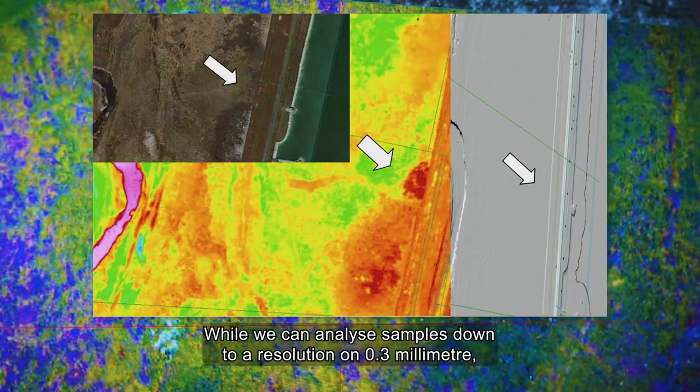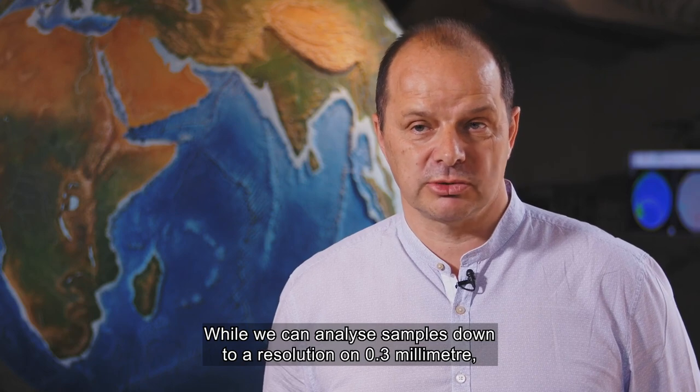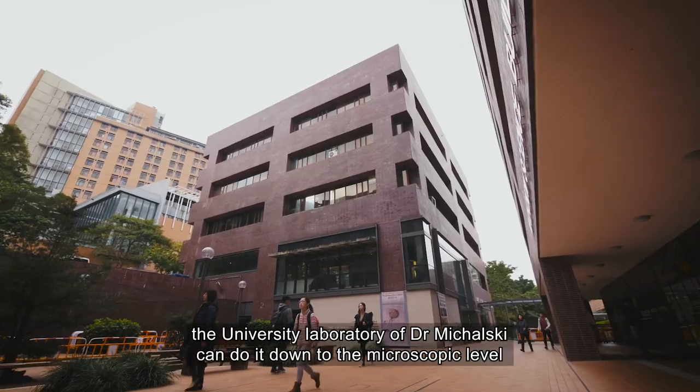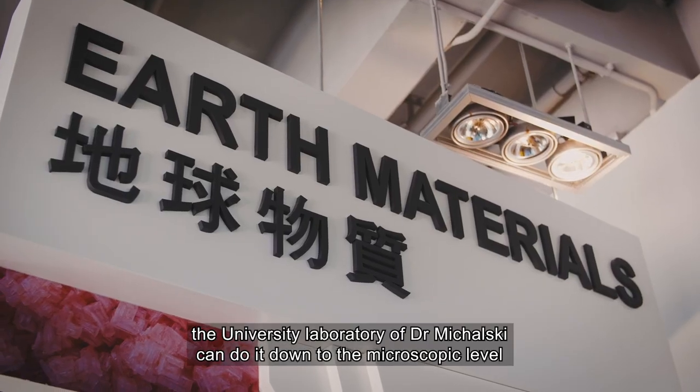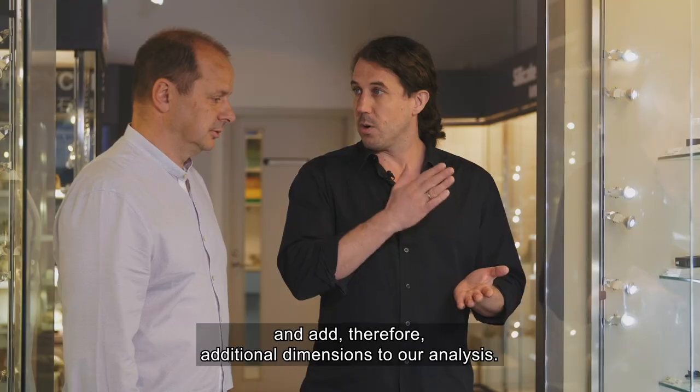While we can analyze samples down to a resolution of 0.3 mm, the University Laboratory of Dr. Michalski can do it down to the microscopic level and therefore add additional dimensions to our analysis.